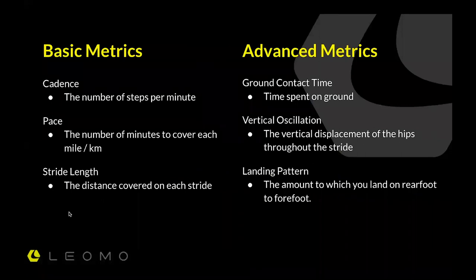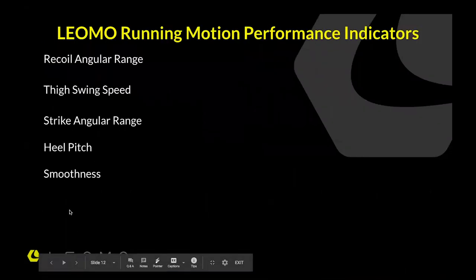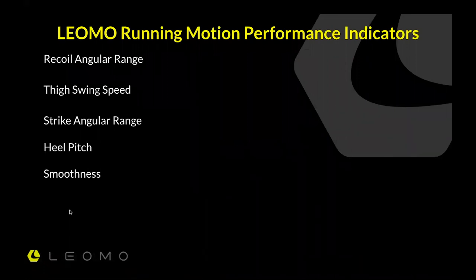There have been a lot of basic and advanced metrics through the years. Basic metrics include cadence — the number of steps per minute — pace, and stride length. Advanced metrics include ground contact time, how much time your foot is on the ground in the single-leg stance phase, and vertical oscillation — how much you're moving up and down, often measured at the hips, as an indication of efficiency or inefficiency in landing pattern. Landing pattern — rear foot versus forefoot — has been debated through the years. Leomo's motion performance indicators are: recoil angular range, thigh swing speed, strike angular range, heel pitch, and smoothness.